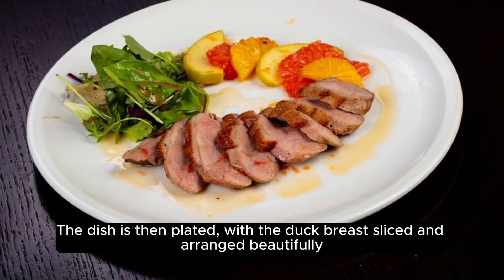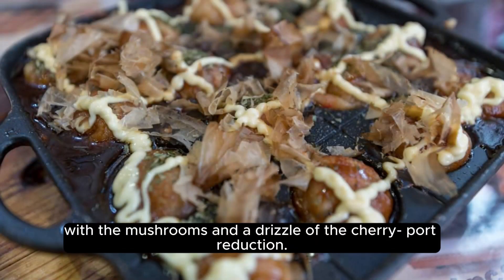The dish is then plated, with the duck breast sliced and arranged beautifully, with the mushrooms and a drizzle of the cherry port reduction. With each bite, the symphony of flavors unfolds.